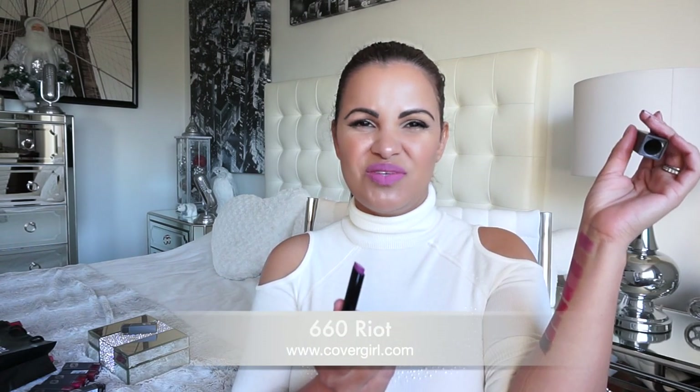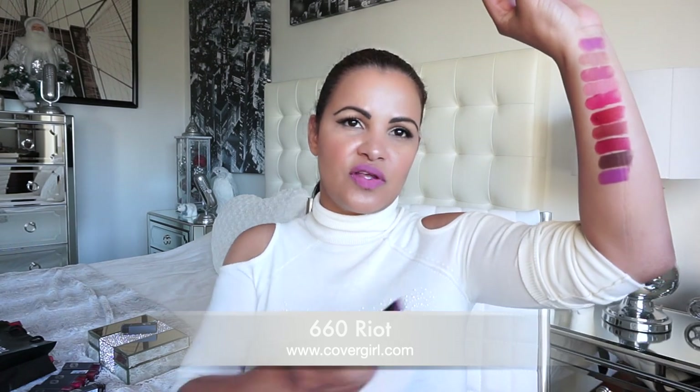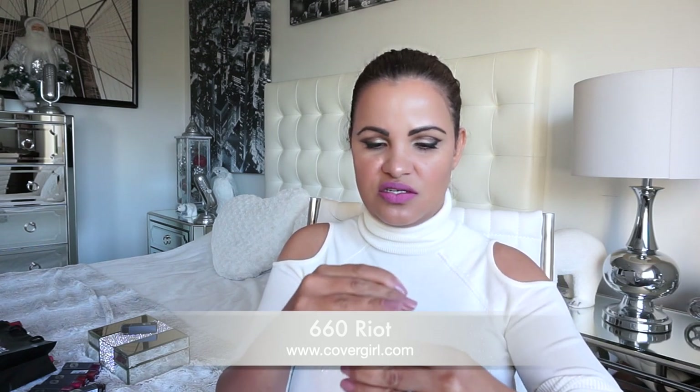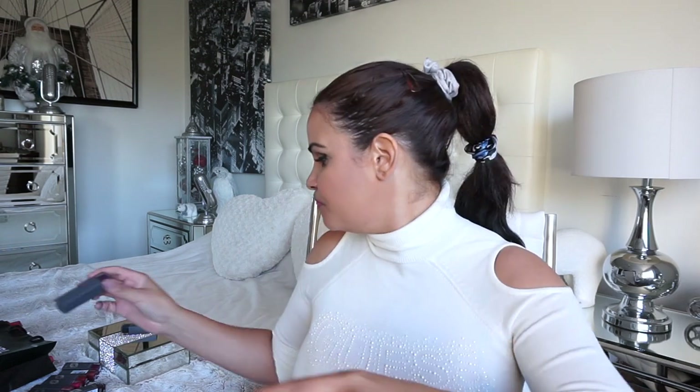Even though I don't have a lot of purple clothes because it's sometimes hard to find beautiful purple colors, this one here is stunning. That's number 660, called 'Riot.'